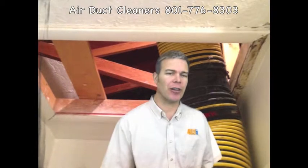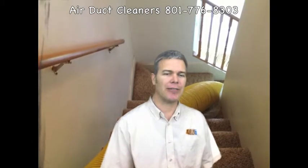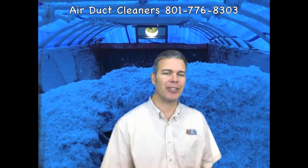Call Air Duct Cleaners of Utah for a free, no-obligation quote for your insulation removal project at 801-776-8303, or visit us on the web at www.4nodirt.com.